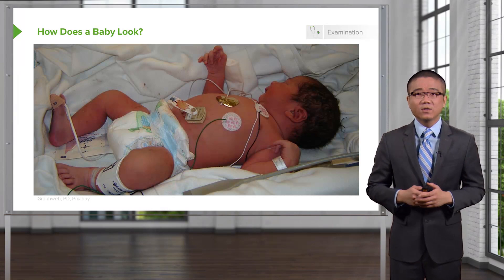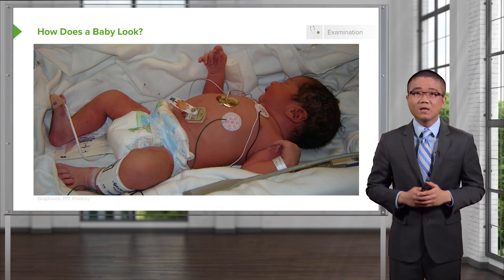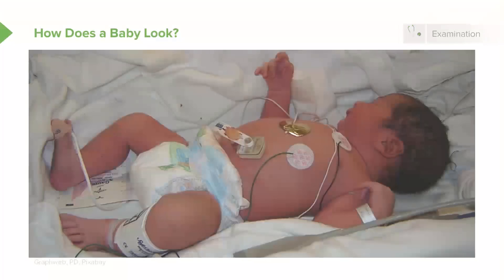How does this baby look to you? Well, it's difficult to tell sometimes based on looking at the baby alone. Oftentimes pediatricians will tell you babies who fail to thrive, meaning they're not progressing day by day as expected. If you look closely here on this picture, the baby has a little bit of erythema around the central abdomen. Abdominal distension is difficult to tell, particularly in a newborn — all of their abdomens look a little protuberant.